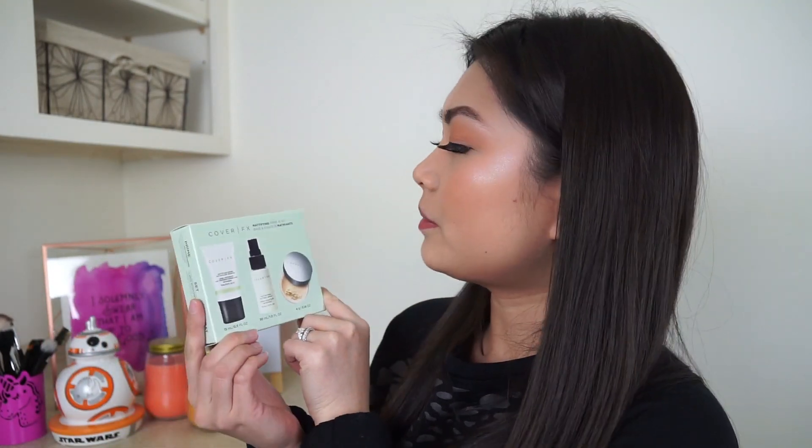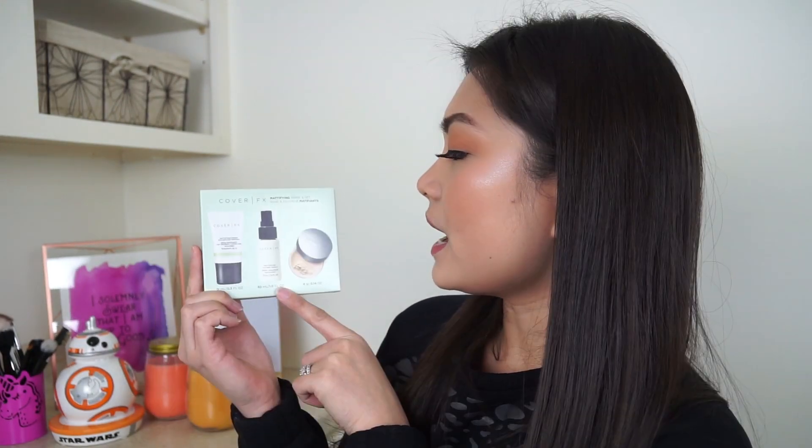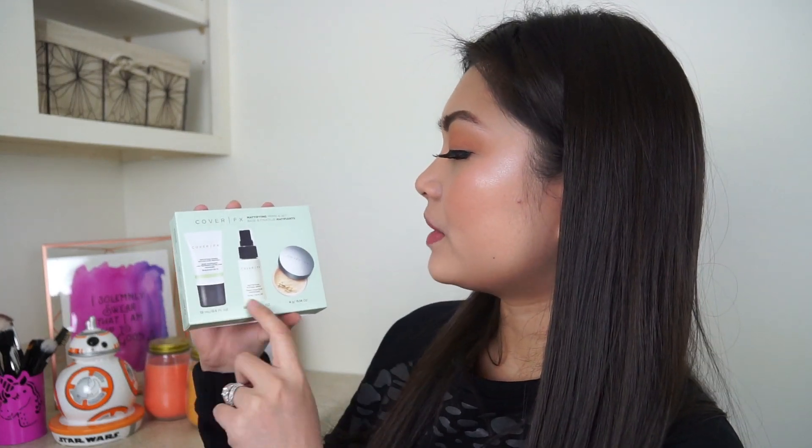The next item I just pulled out is this Cover FX sort of little kit — their Mattifying Prime and Set. It includes a mattifying primer with anti-acne treatment, a mattifying setting spray, and a setting powder to absorb excess oil and provide a soft focus effect. So basically I got a primer, a setting spray, and a setting powder from Cover FX. This looks like a deluxe sample size. I'll actually open it so I can show you guys — this is their mattifying primer, this is their setting spray, and this is their setting powder.